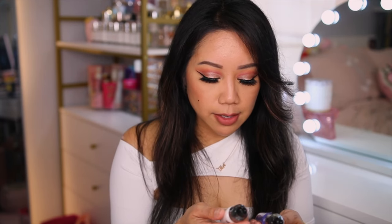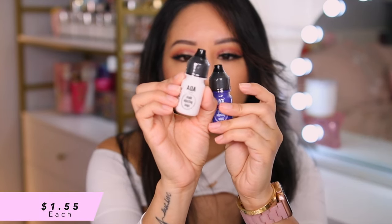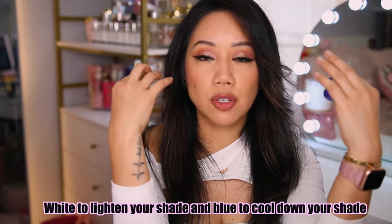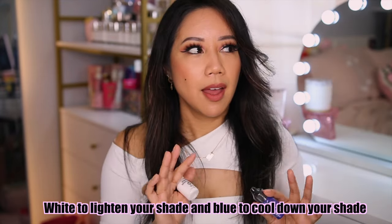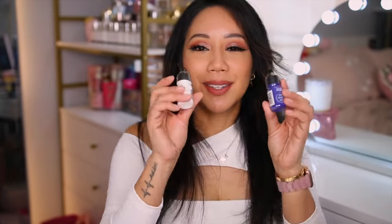I saw this on their website — maybe it's a new product or maybe I just never noticed it. It's the AOA Studio Shade Adjusting Drop. I did get white as well as blue. You can mix this into your foundation, say if it's too dark for you. Right now I'm definitely in between — I'm a medium — so these will be interesting to mix into the foundations for the next video.